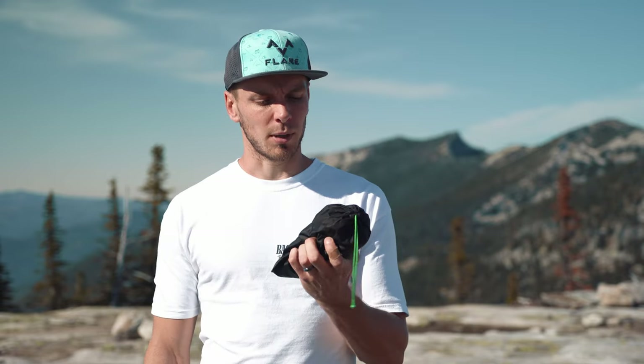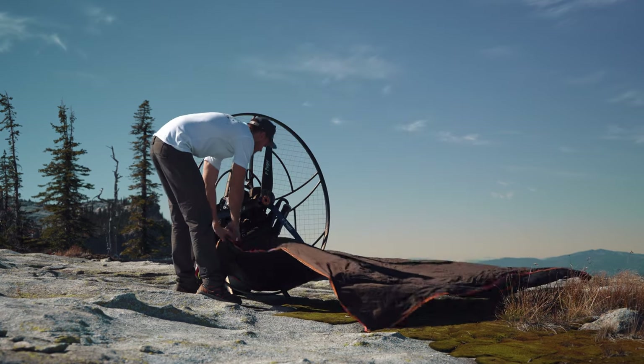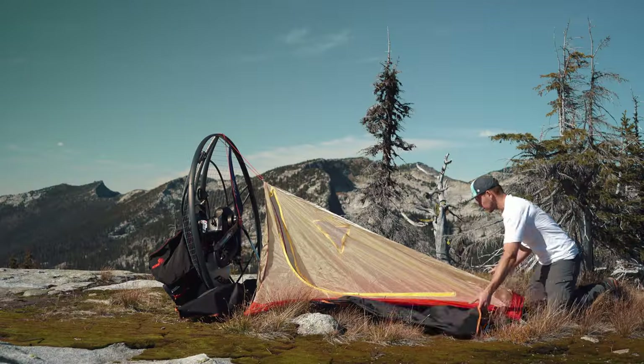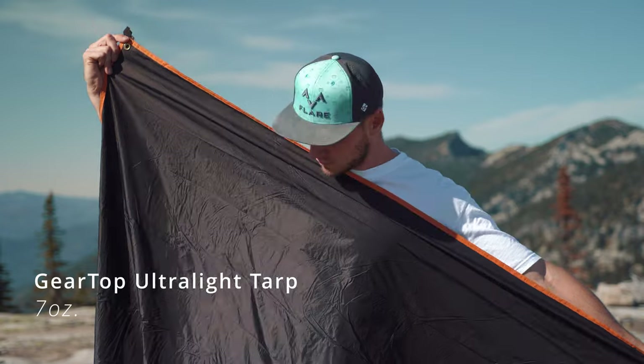Another thing you might want — it's not necessary but nice to have — is a tarp to put your tent on and to lay your paramotor and gear on. It keeps moisture from the ground from soaking into your tent and keeps everything dry and clean. This one is the Gear Top Ultralight Tent Tarp. It weighs 7 ounces and costs $30.